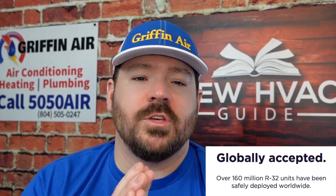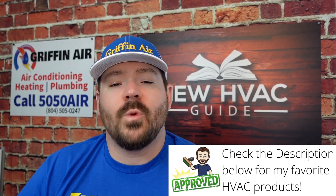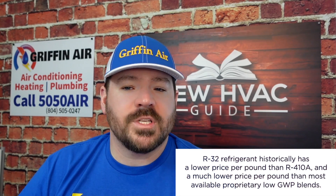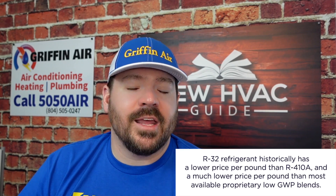R32 has been used in tons of other countries for years. Over 160 million R32 units have been safely deployed worldwide. It's non-proprietary — unlike some other refrigerants where someone is holding the patent purely for profit. R32 is readily available from multiple suppliers and is going to cost less than 410a, which will continue to get more expensive as it's phased out.